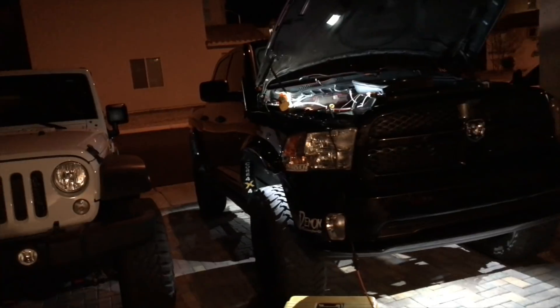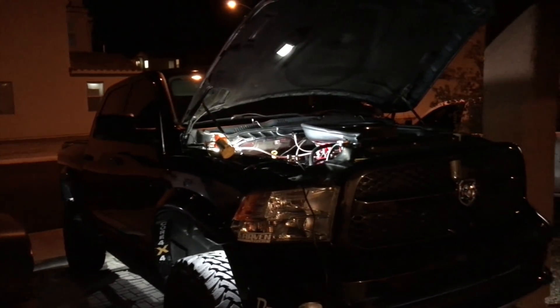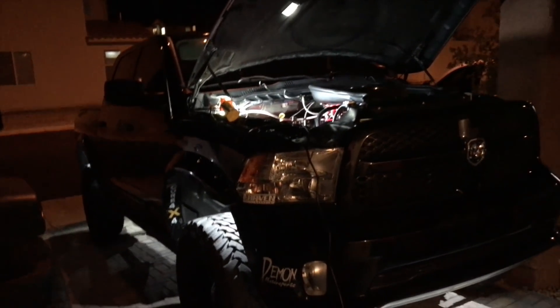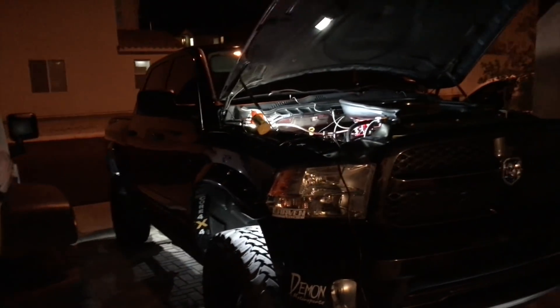A lot of you know I already have some red engine covers from 3G Customs. I've had them on there for a while and tonight I want to review them for you all.